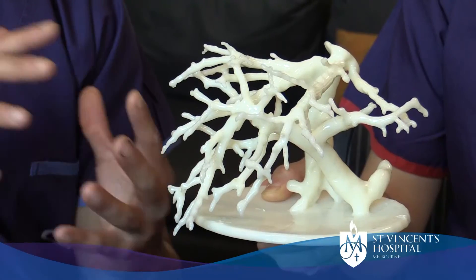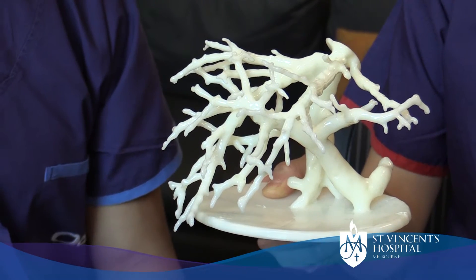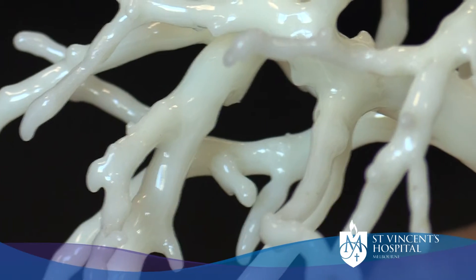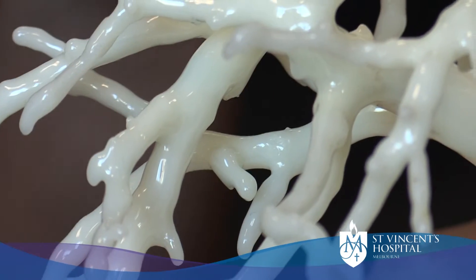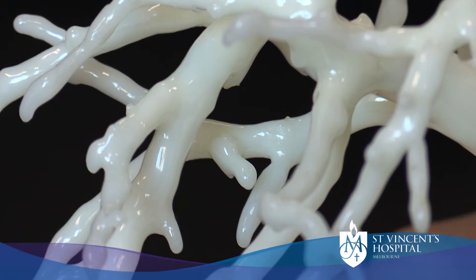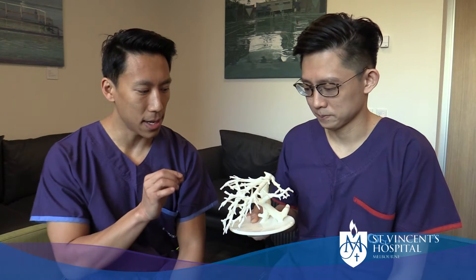What we have here, which looks like a bit of coral, is a 3D printed model of a patient's liver. Importantly, it shows the vessels going into and out of the liver and how they interweave within the liver. How this helps me as a surgeon is I can look at the anatomy and plan very carefully how to preserve as much liver as possible when I'm operating on it.